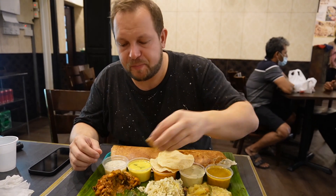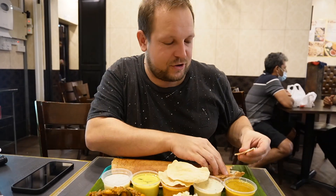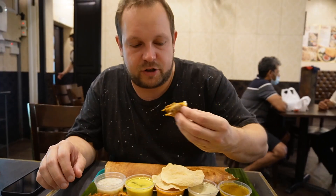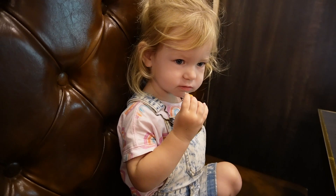Everything is so fragrant. The dosa is perfect — it just tears apart with a crispy outside, and all of these little individual curries are just so good. I'm probably doing a disservice by calling them curries because they're all different individual things, but yeah, it's amazing — so, so good.